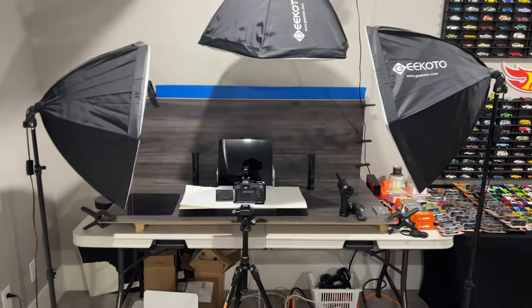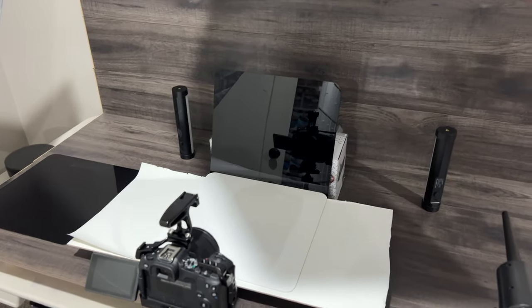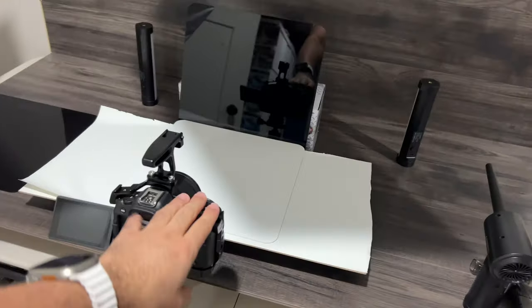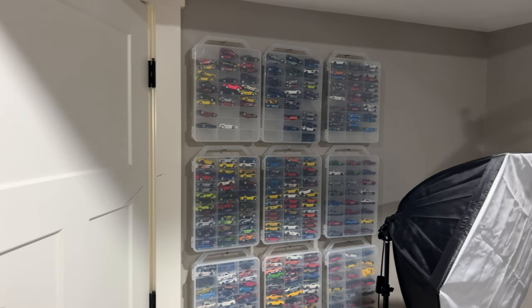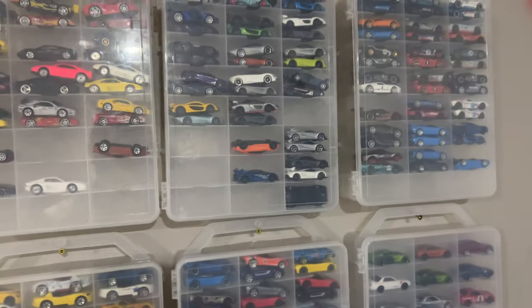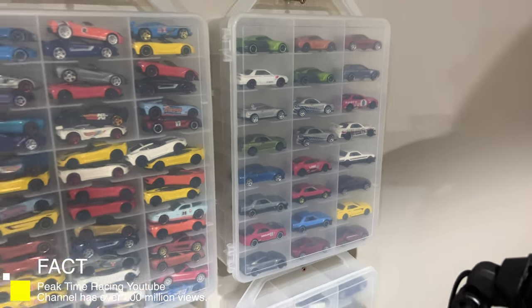I've got a separate studio display — a little backdrop right here. I use this camera and this backdrop to take my pictures for Instagram. If you follow me on Instagram at P-Time Racing, or even on Facebook, all those pictures go there too — you'll see all the cool photos I post. And then we do have these, which you saw in my old studio — I had these all lined up on my wall. I've still got so many to hang up, but I kept the cars I like the most in there. They look unsorted right now — lots of GTRs in there that I know you guys love.